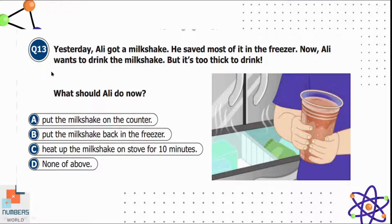Question thirteen: yesterday Ali got a milkshake and saved most of it in the freezer. Now it is too thick to drink. What should Ali do? Option A is put the milkshake on the counter, B is put it back in the freezer, C is heat it on the stove for 10 minutes, and D is none of the above. Ali should put the milkshake on the counter so it warms up. Putting it back in the freezer makes it colder, and heating it on the stove would spoil the ingredients and taste. Option A is correct.